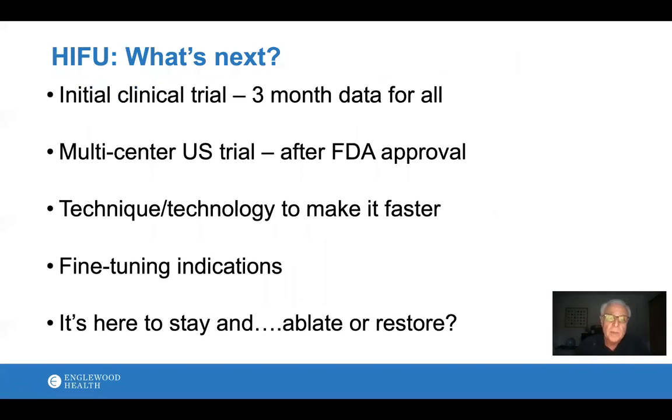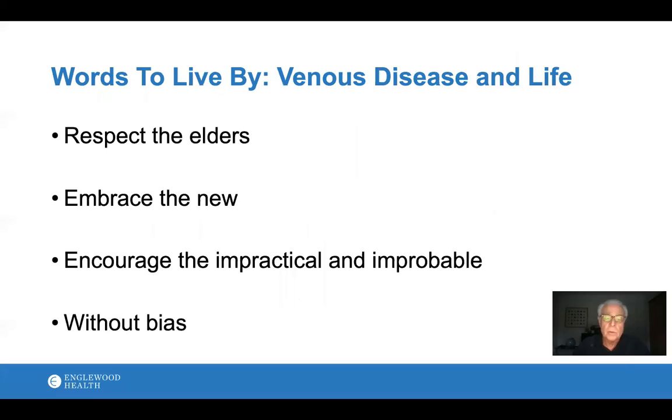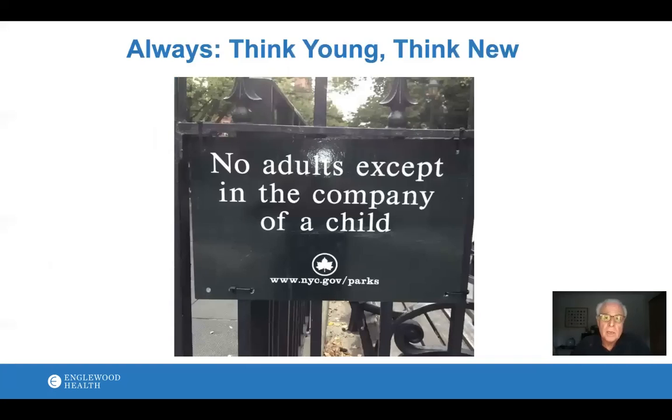What's next: all three-month data is submitted to the FDA, and hopefully they will approve it for a multi-center U.S. trial. I believe we can improve the technique and technology to make it faster and fine-tune the indications. It is here to stay. As a philosophy: respect the elders, embrace the new, encourage the improbable and impractical, and do it without bias — that's what we need to do when treating any disease state. Always think young, think new, because that's the way medicine advances. Thank you for listening.